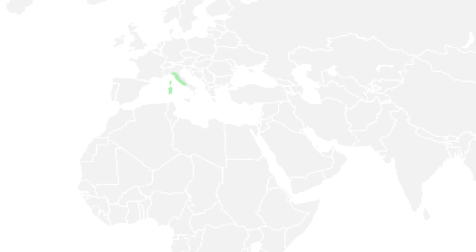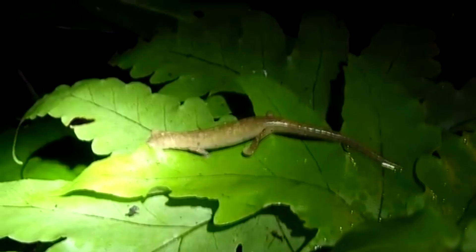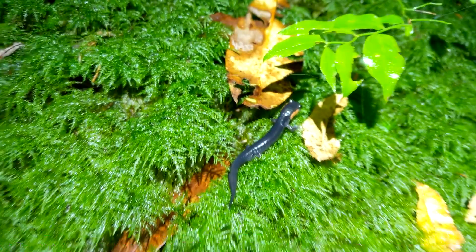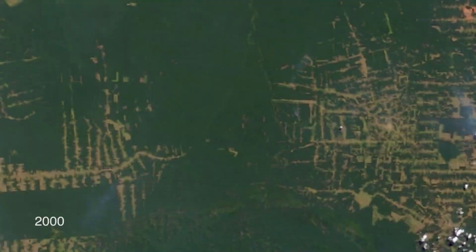Currently, there are somewhere around 400 classified living lungless salamander species. However, new species are discovered on an almost yearly basis, so there could be many more. In fact, there's belief that as vital habitats are lost to these small amphibians, we may be losing species before we're even aware of their existence.